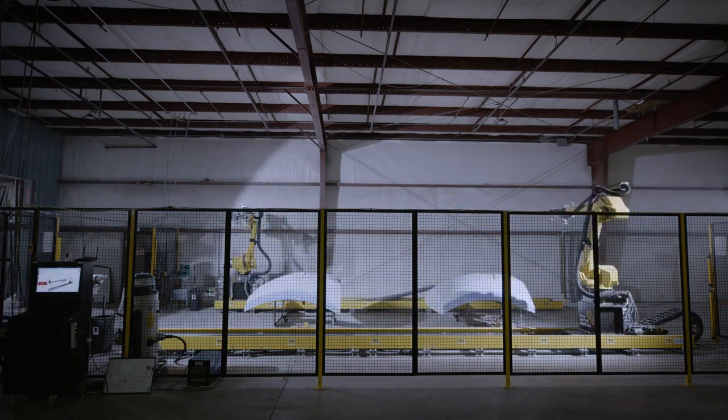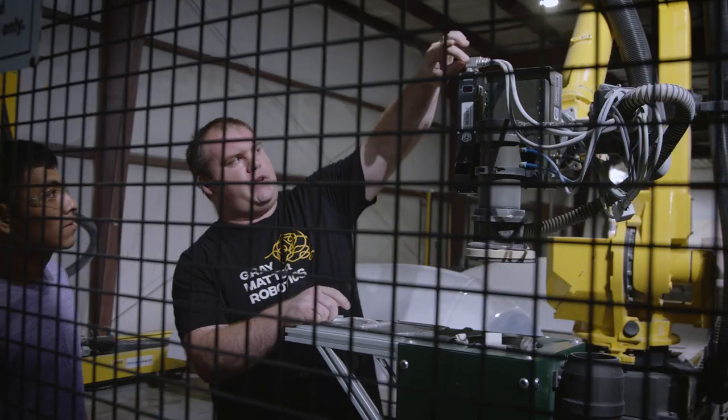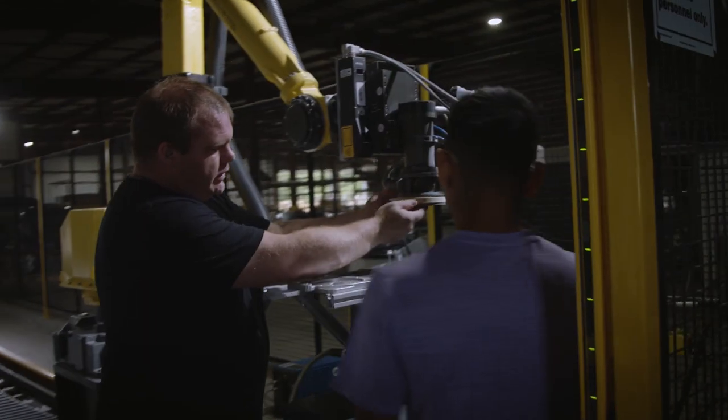The training process only takes about a day, maybe two, to really get trained and be able to run it with someone looking over your shoulder.